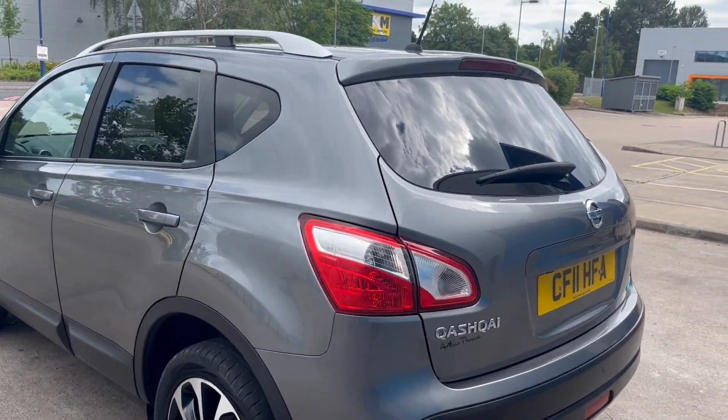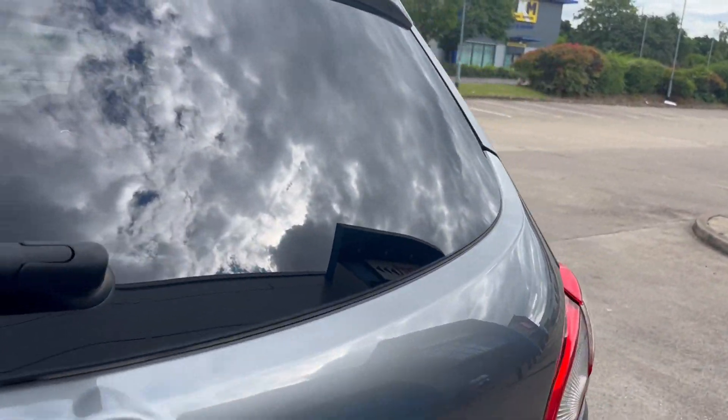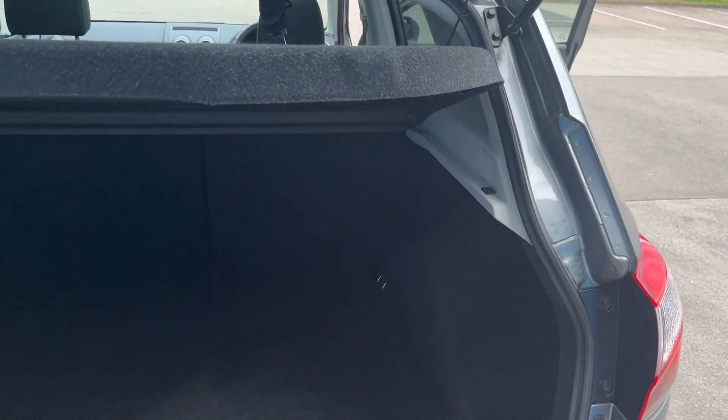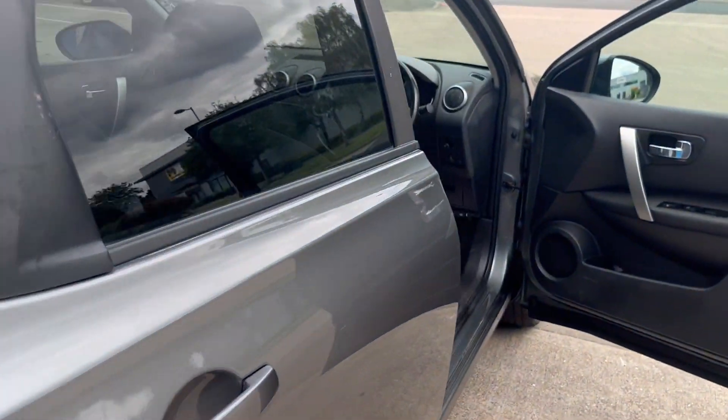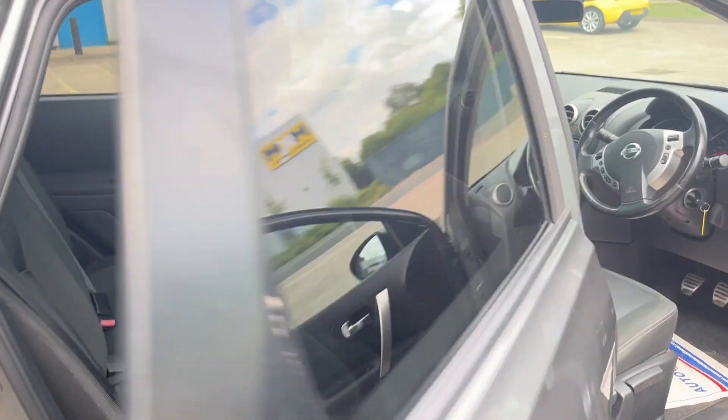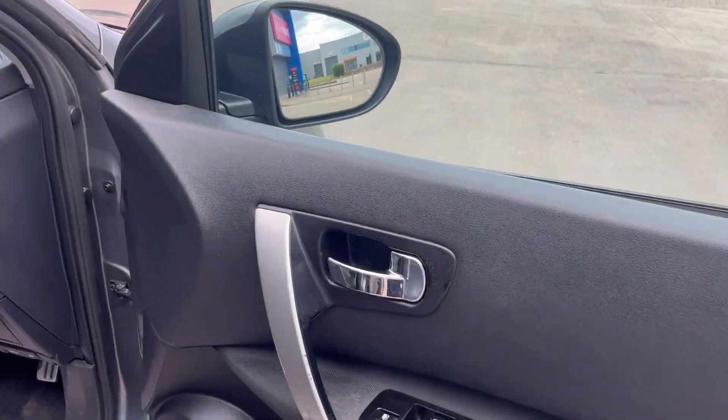Slight privacy glass to the rear. Boot area is lovely and clean. It's just had a new 12-month MOT. Electric windows, electric mirrors.